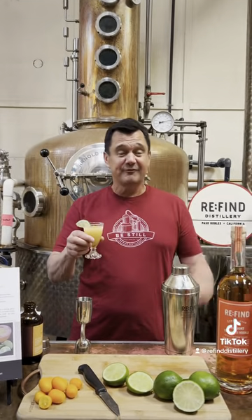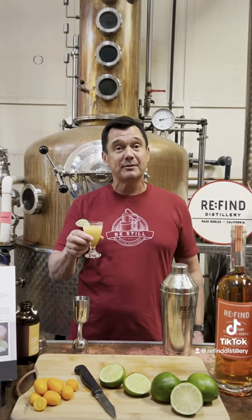If you like these cocktails, feel free to stop by Refined Distillery in Paso Robles or stop by RefinedDistillery.com and we can get you all set up. Cheers!